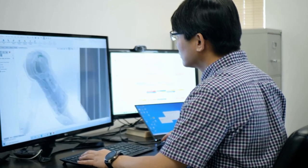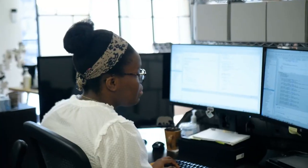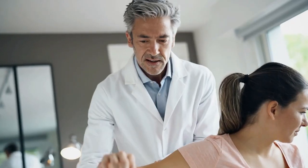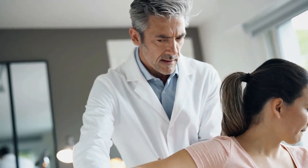Robologent has developed robots that operate based on new, patent-pending principles and mechanisms ideal for human-robot collaboration. Our first product, Optimo Regen, targets robotic rehabilitation due to the increased demands of an aging society for therapeutic services.